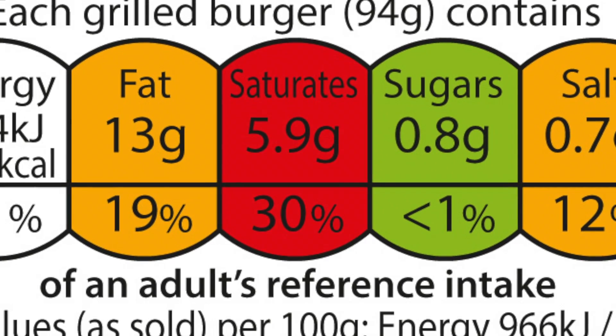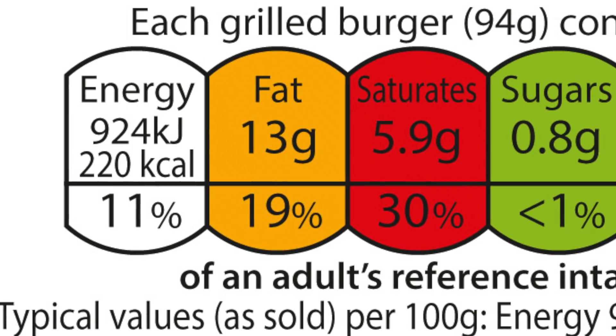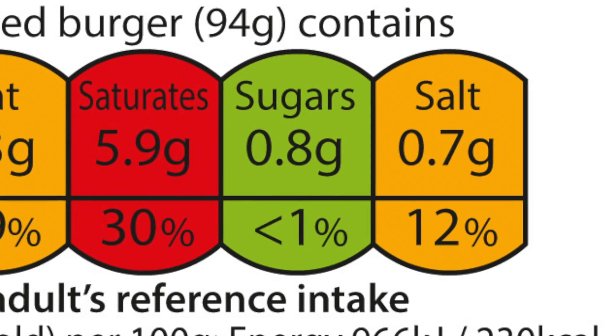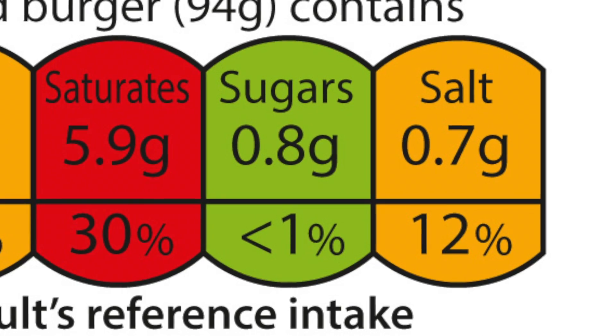A red colour on the front of packaging shows that that product is high in that particular nutrient. We should try and have these products less often and in smaller amounts. Amber is medium, so the product is neither high nor low — amber is an acceptable choice most of the time. Green is low, so products with a green label are a healthier choice.